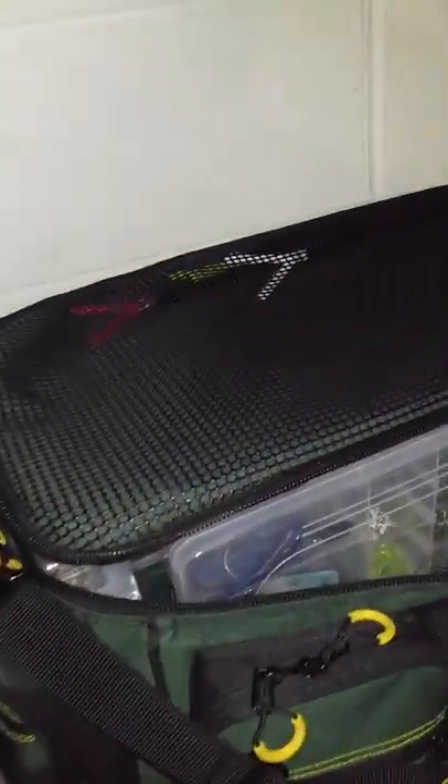And then this is my tackle box that is completely full.